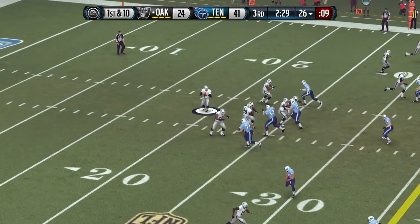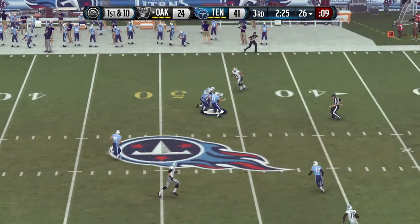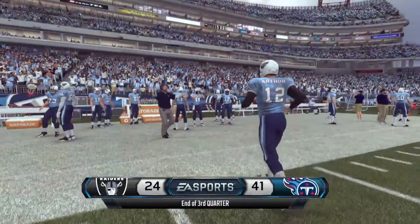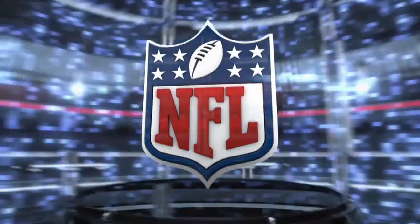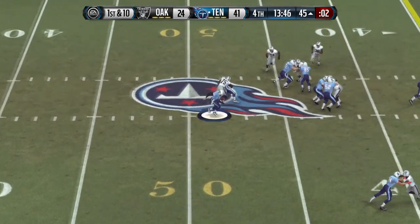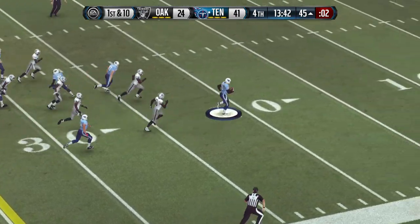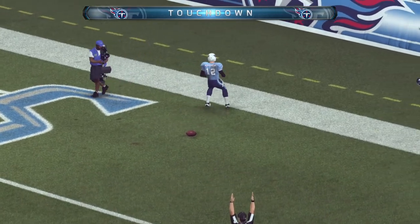First down at the 26. Gets it out for the completion. The third quarter comes to a close and you're watching the NFL on EA Sports. Plenty of defensive backs out on the field for this one. Running right through the trenches, going to take it the distance — nobody was going to catch him there. Touchdown.